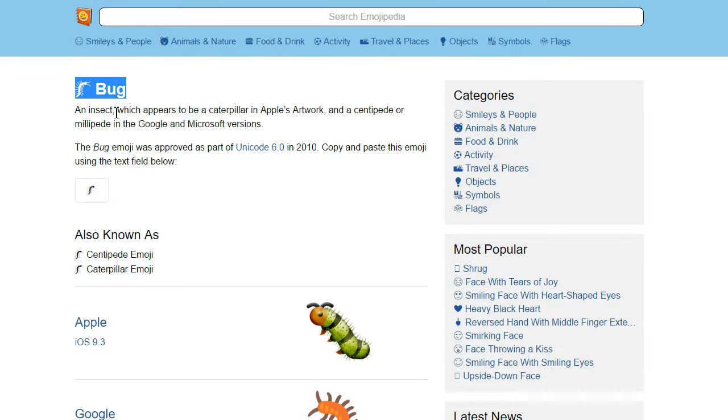We start with the bug known, appropriately, as Bug. No matter which emoji suite you use, it's gonna have a bug in. That was a computer joke.